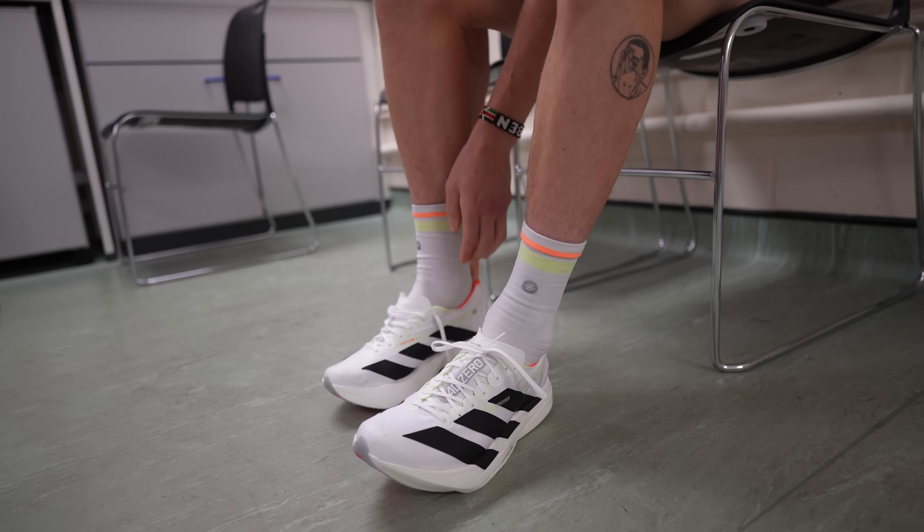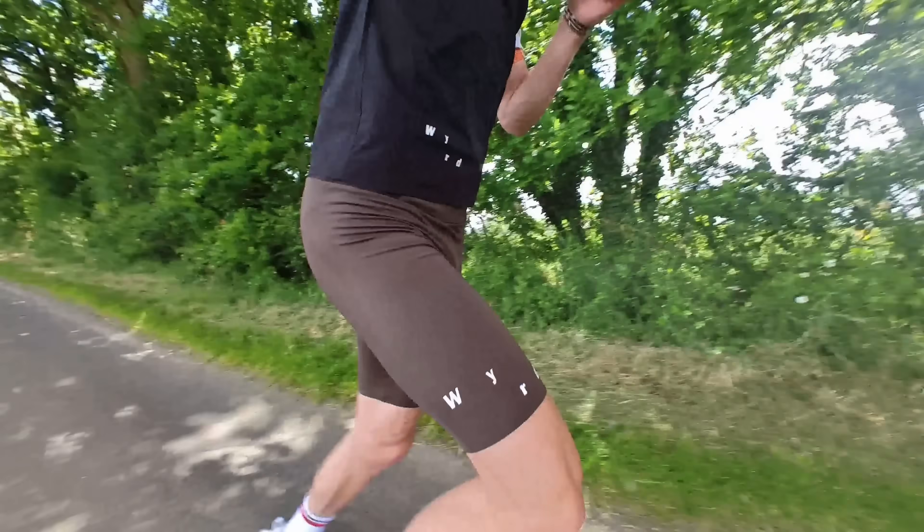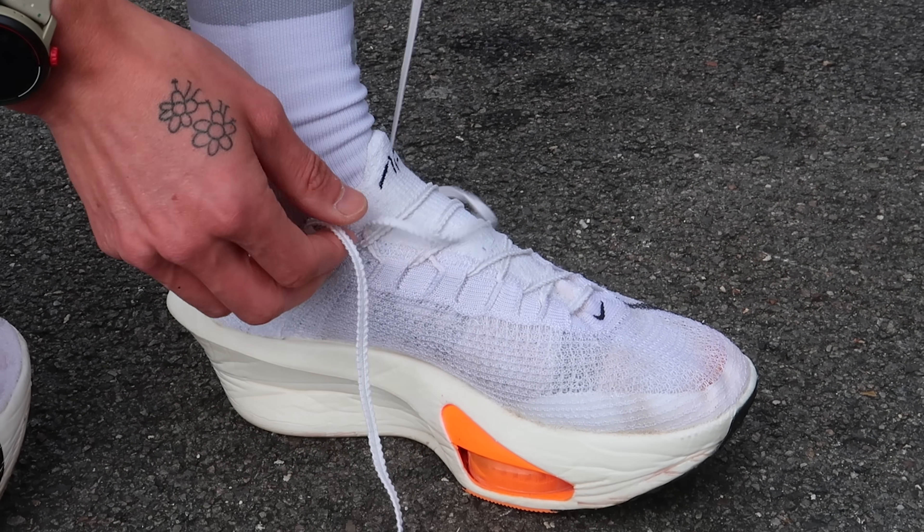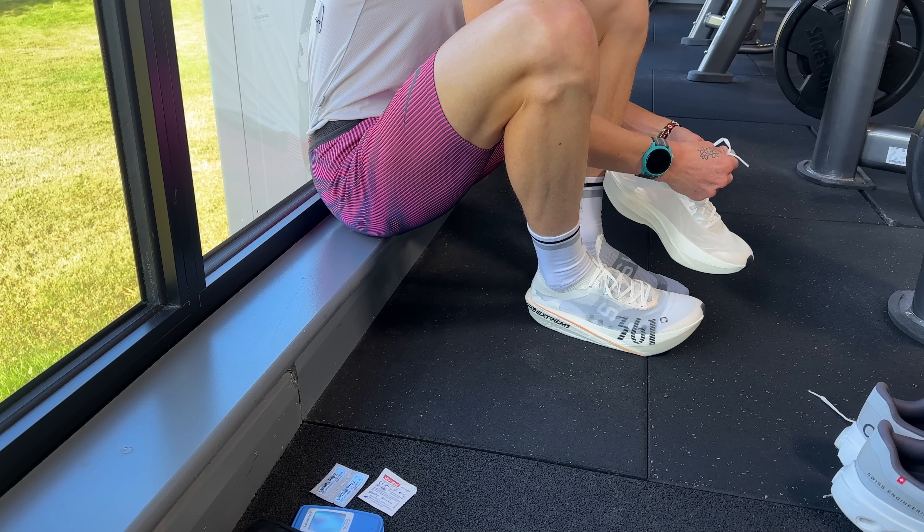My fourth piece of advice is about running shoes. I'd highly recommend picking a shoe you've done at least a good proportion of your training in — something you're confident in and find comfortable for long runs. It may be the latest super shoe, or it may be a max-cushioned Brooks daily trainer that you know works for you. All I'd say is make sure you've done your training in that shoe, so on race day you're not trying something new.